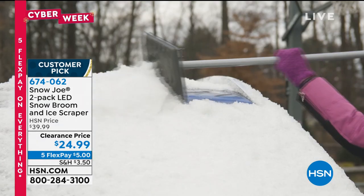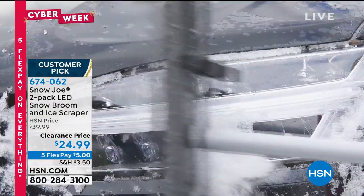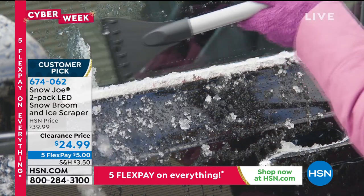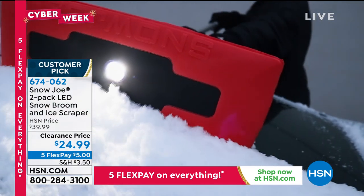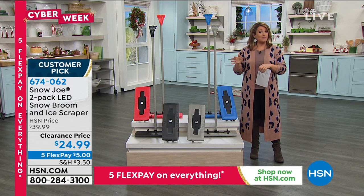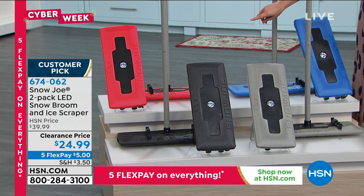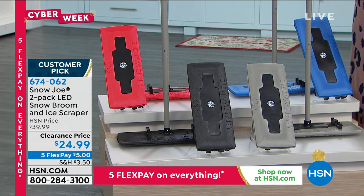Most of us have dealt with this before, juggling seven different tools for one job. This is a dual-ended tool with reach — it extends to four feet. The scraper is on one end, closed-cell foam on the other so it won't damage your windshield or car, plus an LED light running on triple-A batteries. You're getting two for $24.99. Colors available: black, gray, blue, and red.